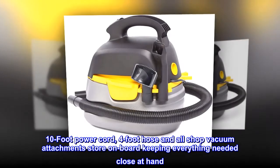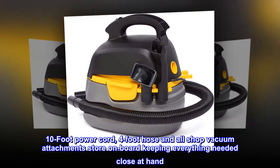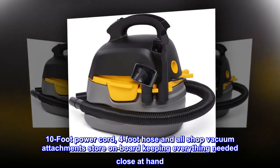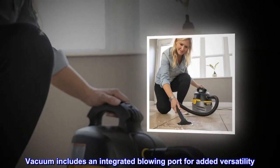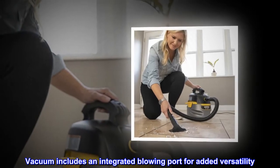10-foot power cord, 4-foot hose, and all shop vacuum attachments store on board keeping everything needed close at hand. Vacuum includes an integrated blowing port for added versatility.